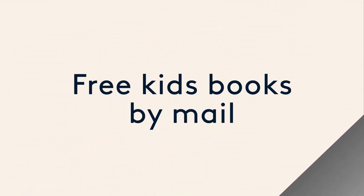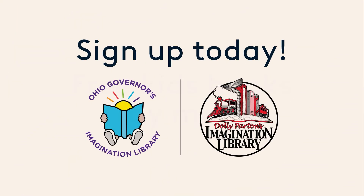Thanks so much, friends, for joining me today for a song and story. I'll see you next time. Bye! Get free books in the mail! Sign up today! Go to OhioImaginationLibrary.org to find out more!